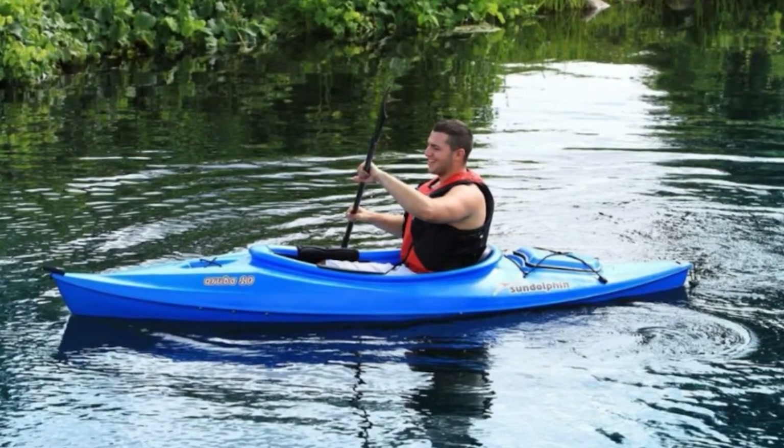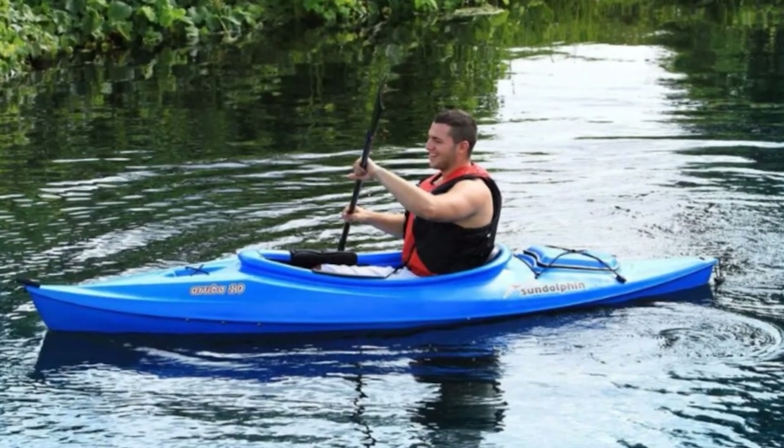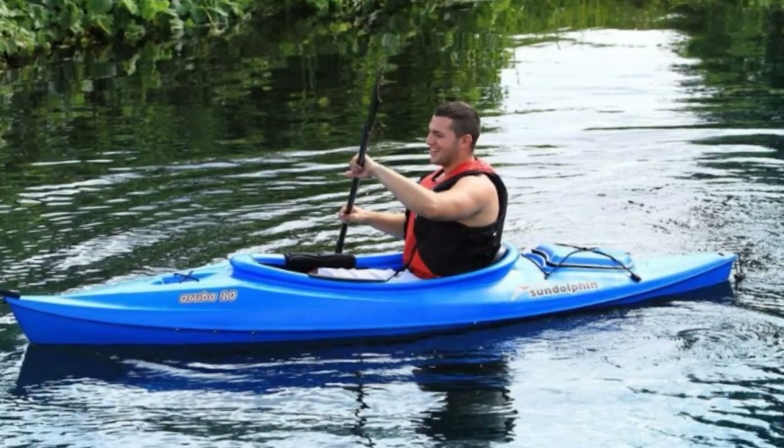It features a storage compartment at the stern that can be great for holding a dry bag full of gear. There is also bungee rigging on the top for added stern storage and a bottle holder at the bow.